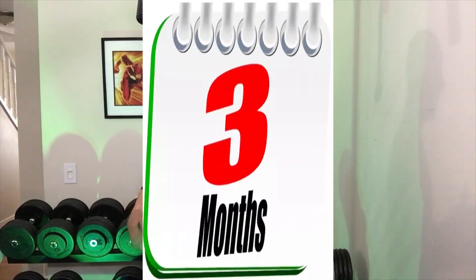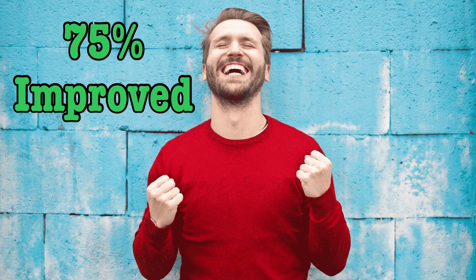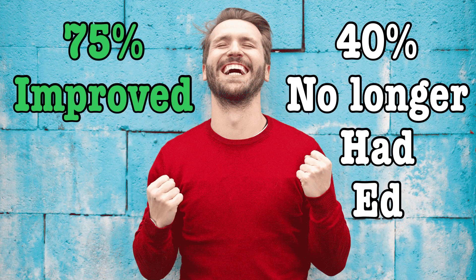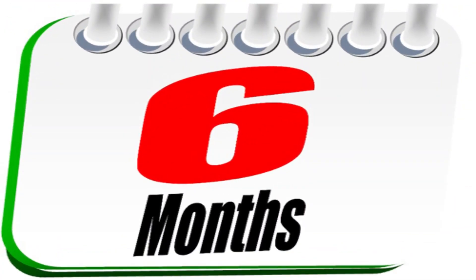Kegels have been shown to improve erectile function, with one study looking at men between the ages of 22 to 78 who did daily Kegels for three months. After which, 75% of the men experienced an improvement in function and 40% no longer had ED. They extended this study and found even more significant improvements at the six month mark.